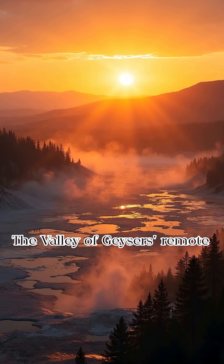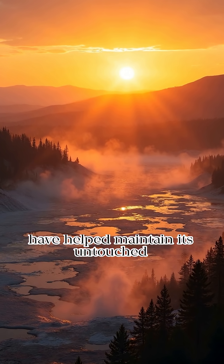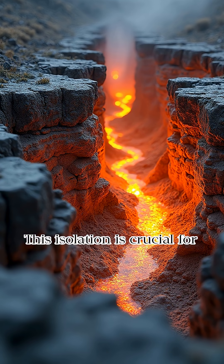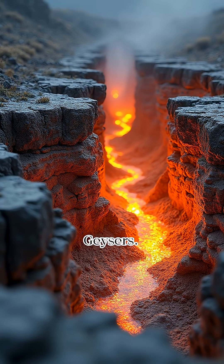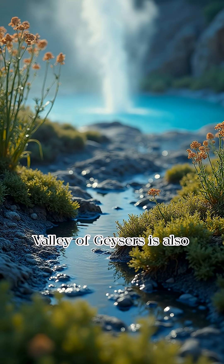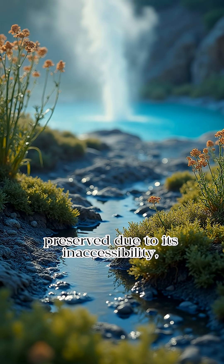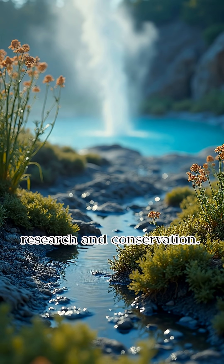The Valley of Geysers' remote location and limited accessibility have helped maintain its untouched state. This isolation is crucial for preserving the geological integrity of the Valley of Geysers. The ecological balance of the valley is also preserved due to its inaccessibility, making it valuable for scientific research and conservation.